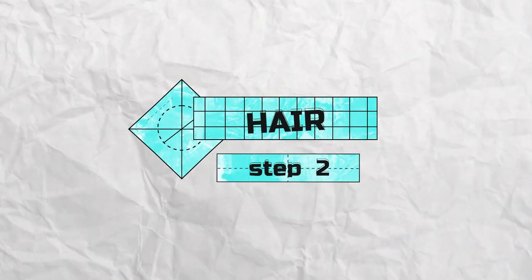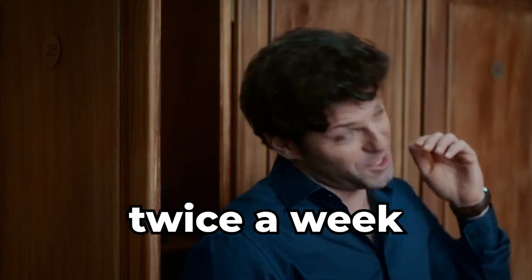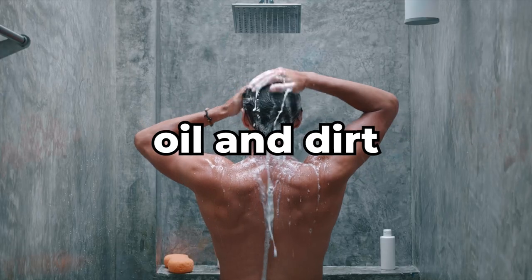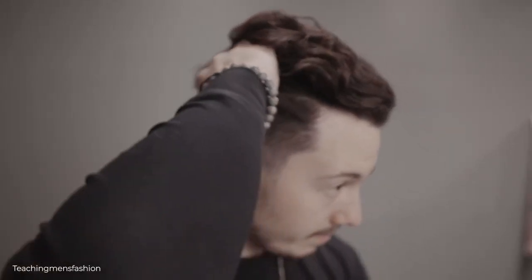Step number two: hair. Keep your hair healthy and thick by using shampoo at least twice a week — it will help you wash off all excess oils and dirt. Afterward, use conditioner. Apply it only on the ends of your hair, since using too much will make your hairstyle look greasy.